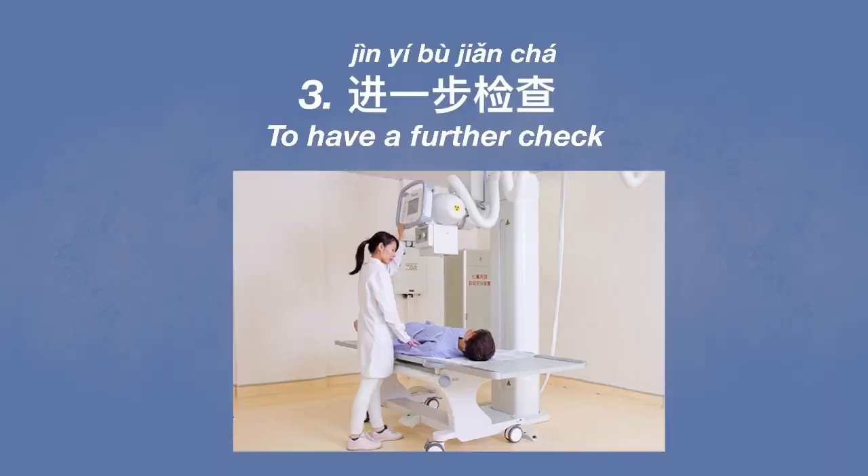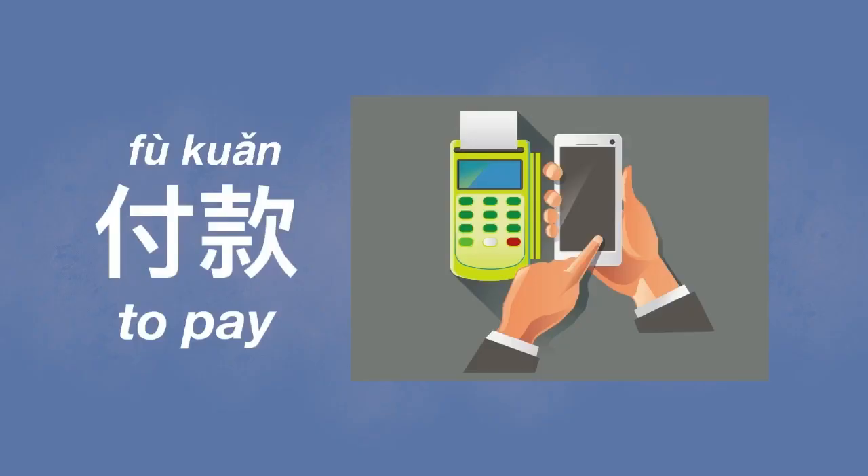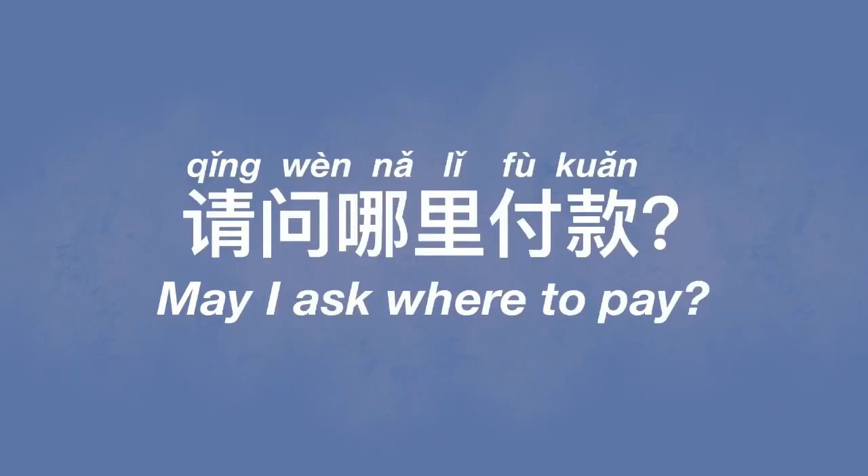Based on your symptoms, the doctor will probably ask you to have a further check (进一步检查) or give you the prescription directly. If you need a further check, they'll write you a note. With this note you need to pay first — 付款. Then with the receipt (小票), you go to the checkroom to have your check. If you don't know where to pay, you can always ask the staff: 请问哪里付款?